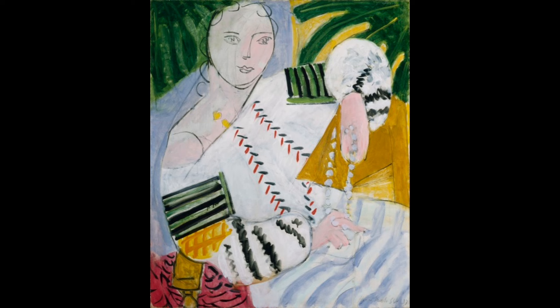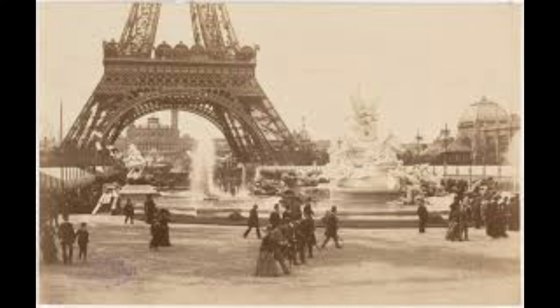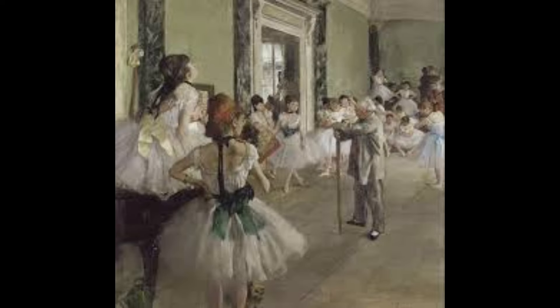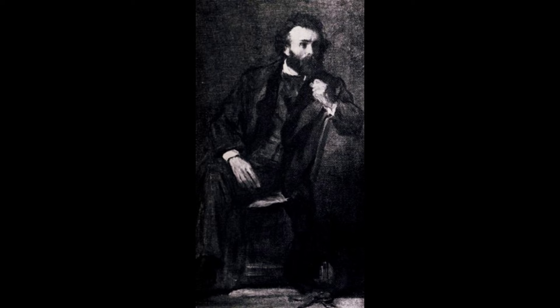To answer this question, it'll help us to look back at Matisse's life and artistic career. Born in 1869 and raised in northern France, Matisse exhibited little interest in painting or drawing during most of his childhood. At the age of 20, he moved to Paris to study law, where he would have learned about the many avant-garde art movements, such as Impressionism, blossoming in the city. After returning to his hometown, he began taking morning drawing classes and soon had begun an apprenticeship under celebrated symbolist painter Gustave Moreau.